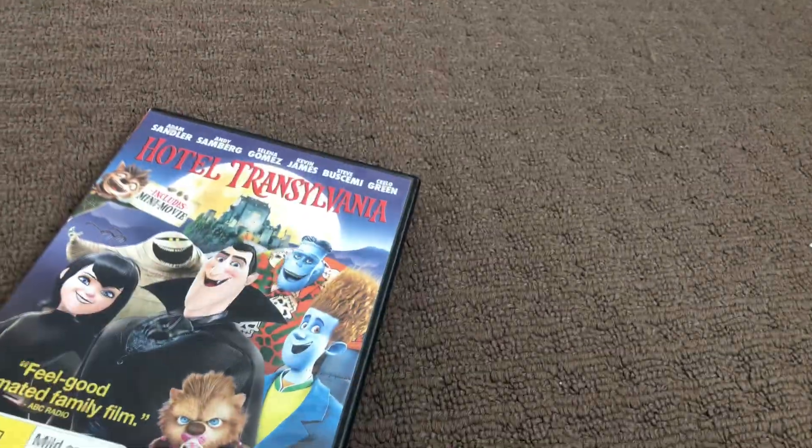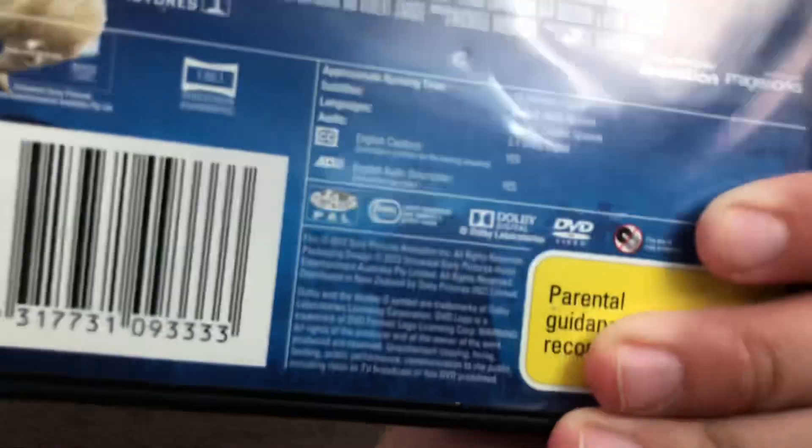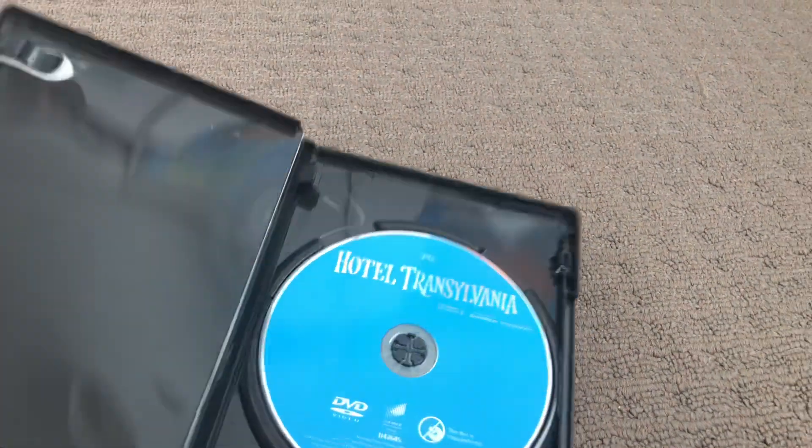Last one is Hotel Transylvania 1, 2012 DVD. Here's the front, the spine, and the back. Here's the disc.